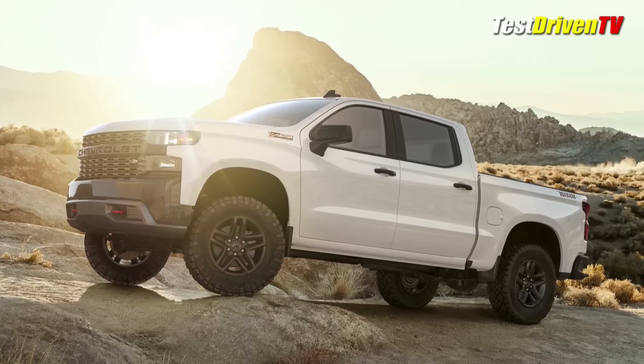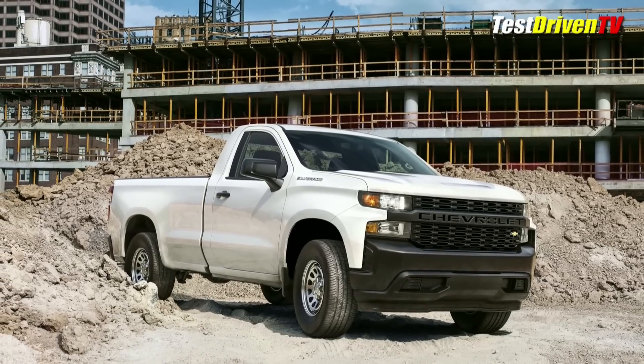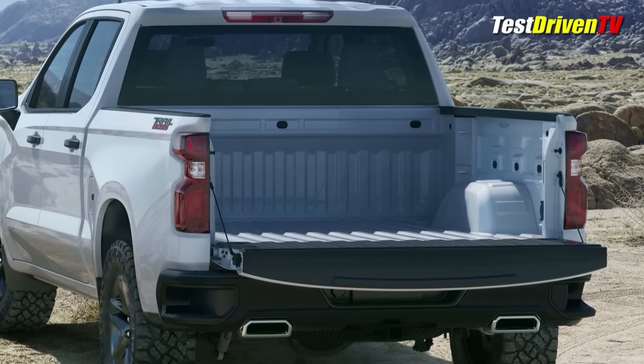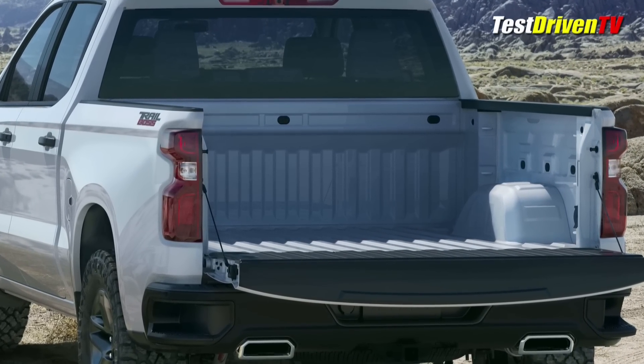It's not the 700 pounds of weight savings Ford boasts of, but Chevrolet chose to stick with steel for large expanses of the body structure, including most importantly the bed — the one place of the truck that must endure and take punishment more than any other.